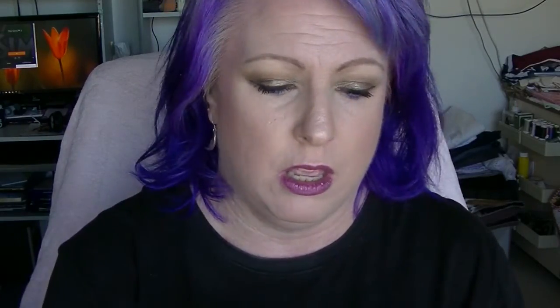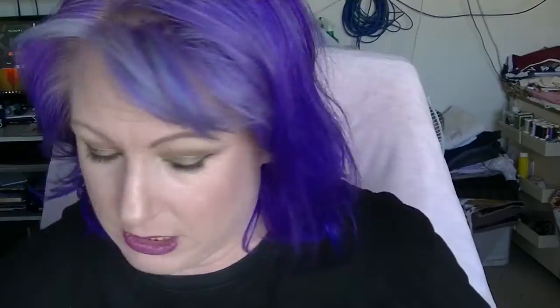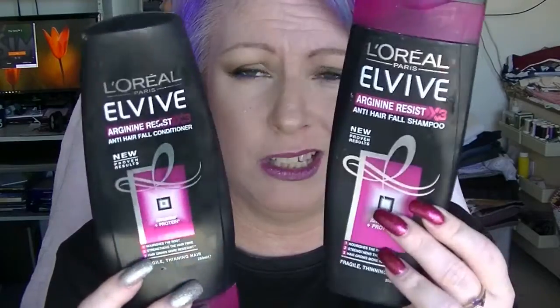Then on to what is in my basket. I have a lot of shampoos and conditioners. I spent a lot of time in the last month using up a whole bunch of ones that just had a little bit left in them sitting in the shower. So we have the Garnier Fructus Color Last Shampoo & Conditioner. There's still a little bit in the conditioner but I love that. I also have the L'Oreal Elvive - these are the anti-hair fall ones. They're okay, I don't think they do anything different.